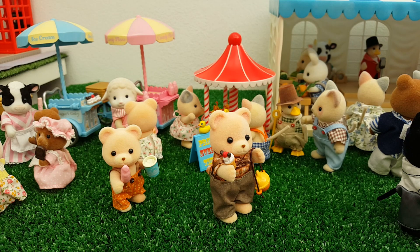Moving along slightly, we seem to have caught the Osborne Bear family — and like father like son, they seem to have got themselves plenty of sweet treats to be going on with to enjoy the day.